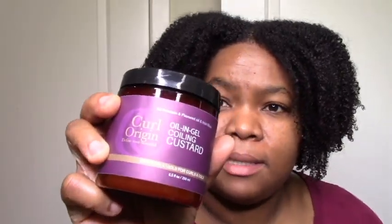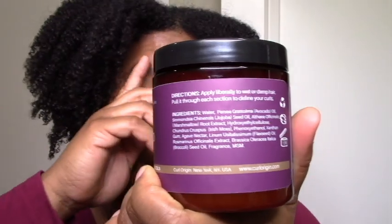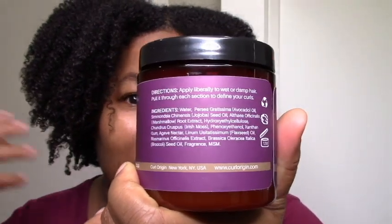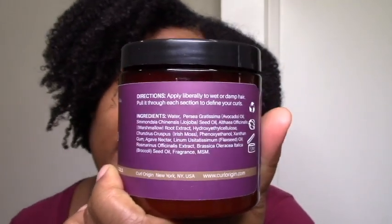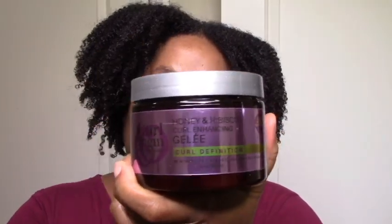The oil and coil custard has xantham gum and hydroxyethyl cellulose, so most likely it's going to be something I have to rewet. But you can always hope that the agave will counteract that. I'm still looking forward to trying it, because I want to find more gels that I like. I can't love a million deep conditioners and only five or ten gels — I want to love more gels. That's pretty much what I use: shampoo, deep conditioner, leave-in, and gels. I also have this other jelly, so just going in for the gels.